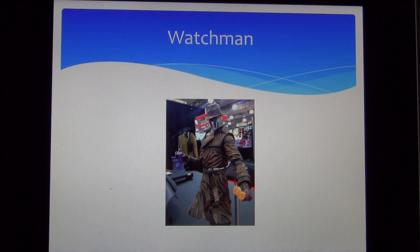Moving on, we have a character from Watchmen. I apologize — I don't know much about Watchmen; I watched the movie when it first came out and haven't kept up with it since. If you guys do know who this character is, yes, he will be coming out sometime soon as long as they don't pull it.